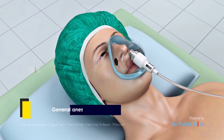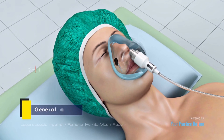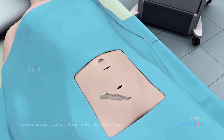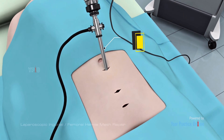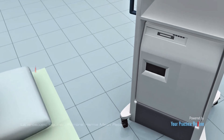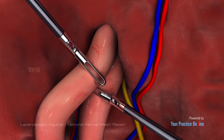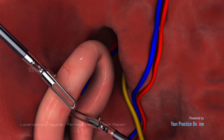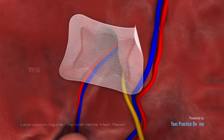Laparoscopic hernia repair is performed under general anesthesia. Your surgeon will make a few small incisions in your abdomen or groin, through which a thin tube called a laparoscope and other special instruments are inserted. A video camera attached to the laparoscope sends magnified images to a monitor, guiding your surgeon throughout the procedure. Your surgeon will push the bulge back into the abdomen and either stitch the abdominal wall or use a mesh to support the weakened wall.